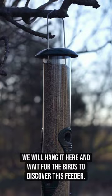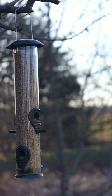We will hang it here and wait for the birds to discover this feeder. Overall, this bird feeder is very nicely designed and is highly recommended.